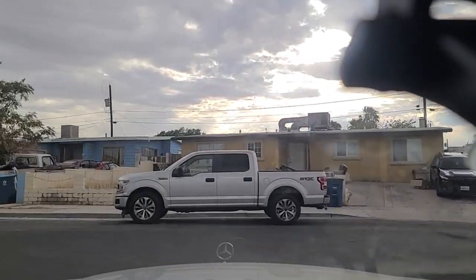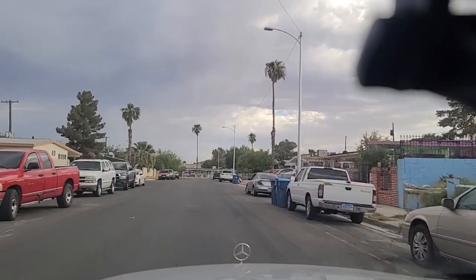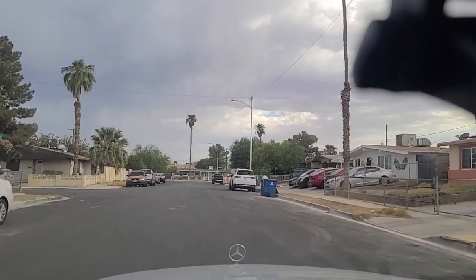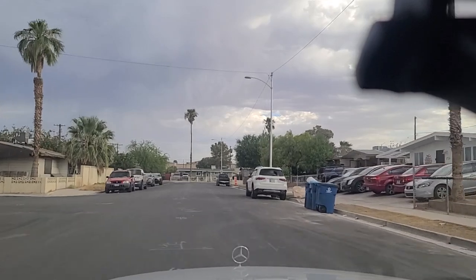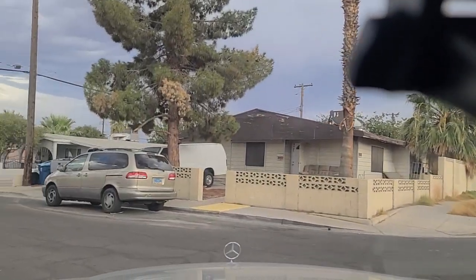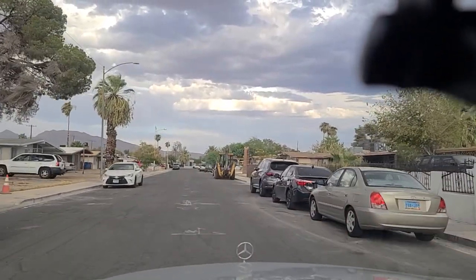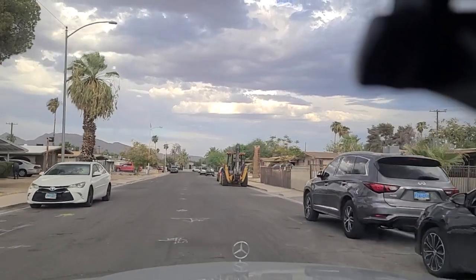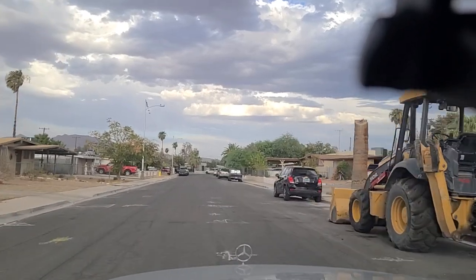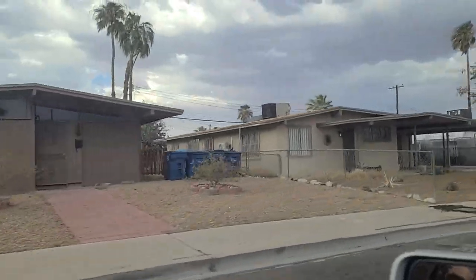You can see the homes here in front of me. Definitely an established part of Las Vegas — we've been here for some time. This is Hassett Avenue for our friends following along at home, turning off Weeping Willow and heading eastbound on Hassett. There's a backhoe parked on the street there — we don't see that every day.